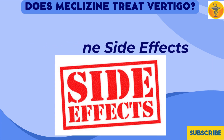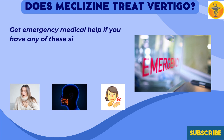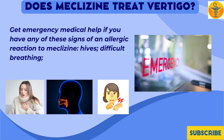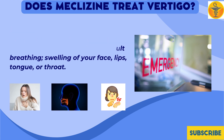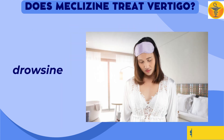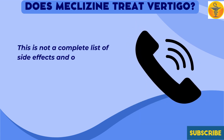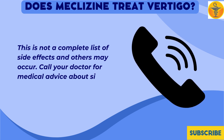Meclizine side effects: Get emergency medical help if you have signs of an allergic reaction, including hives, difficult breathing, or swelling of your face, lips, tongue, or throat. Common side effects may include headache, vomiting, dry mouth, tired feeling, or drowsiness. This is not a complete list of side effects. Call your doctor for medical advice about side effects.